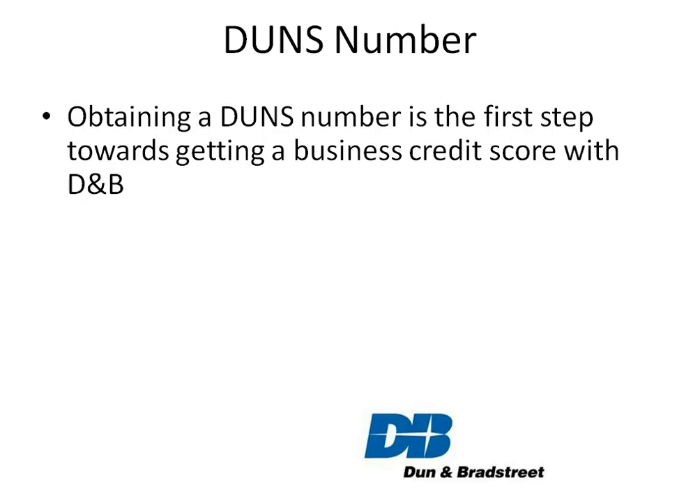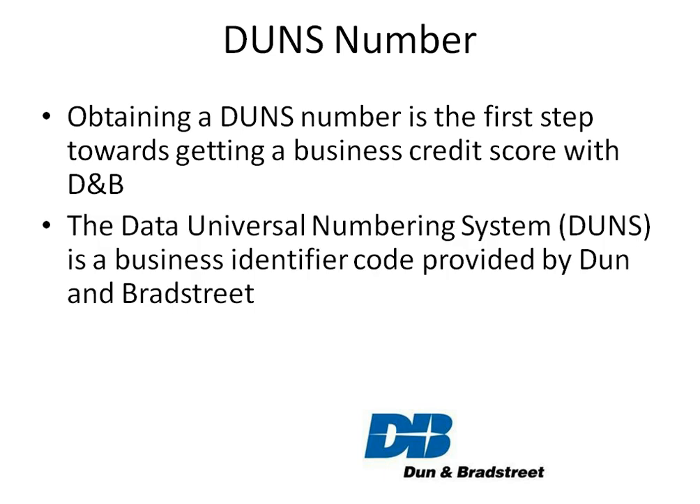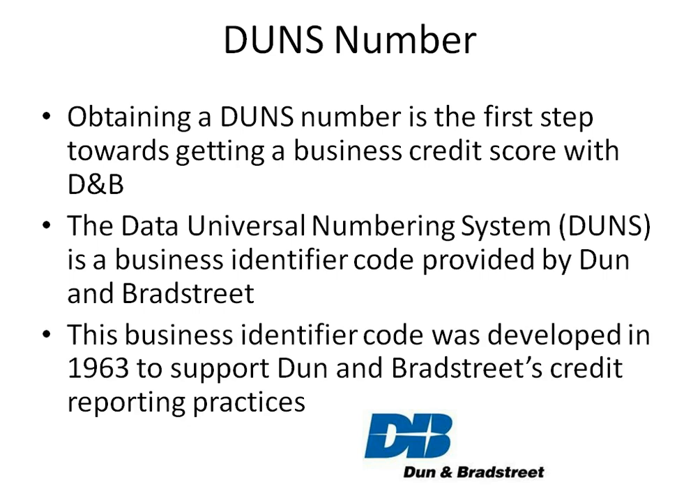Obtaining a DUNS number is the first step towards getting a business credit score with D&B. The Data Universal Numbering System is a business identifier code provided by Dun & Bradstreet. This business identifier code was developed in 1963 to support Dun & Bradstreet's credit reporting practices.